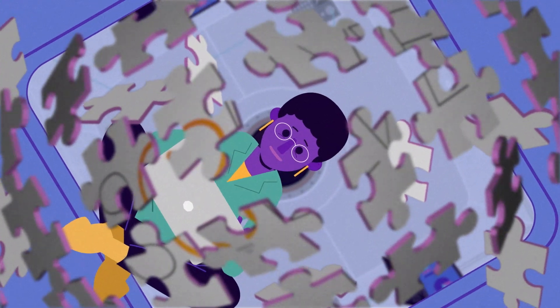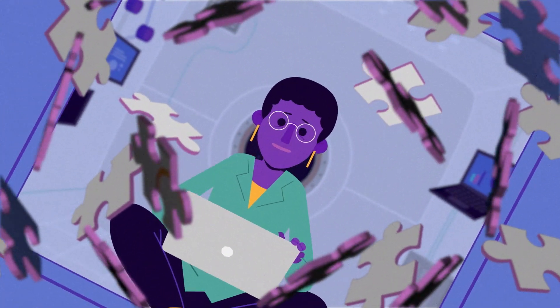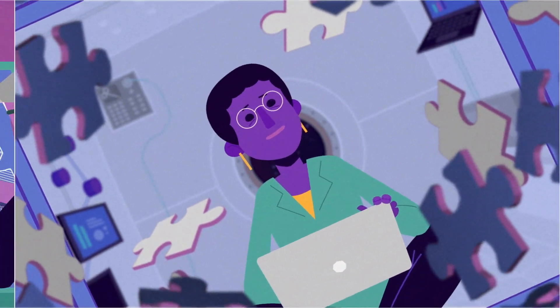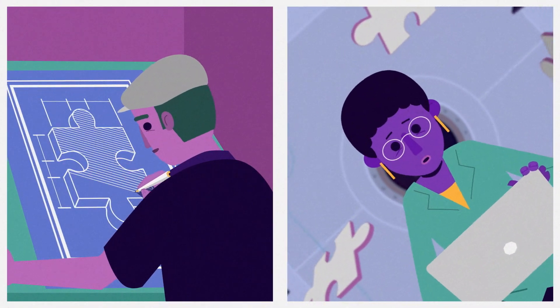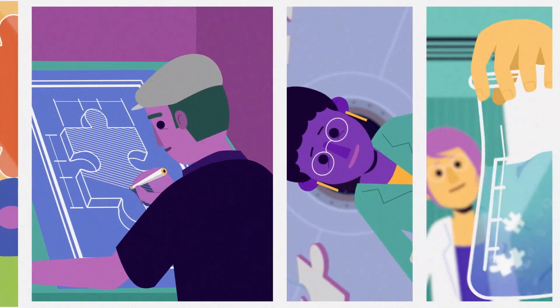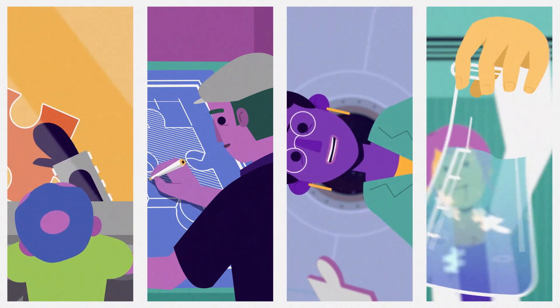Here at NASA we tackle some of the most exciting challenges in science and technology, but we don't do it alone. Instead we reach beyond our walls, bringing together creative minds from diverse disciplines to help solve some of NASA's most important problems.